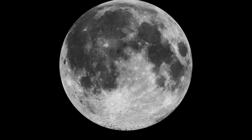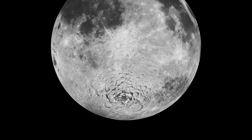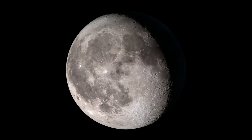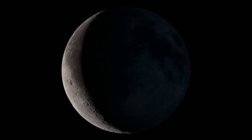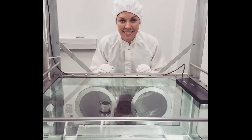When you look up at the Moon tonight, look at the South Pole and think about all of the amazing work being done here on Earth right now to get us there. In just a few short years, humans will be back on the Moon, learning, exploring, and pushing the boundaries of human knowledge for this, the Artemis generation, and many generations to come. Thank you very much.